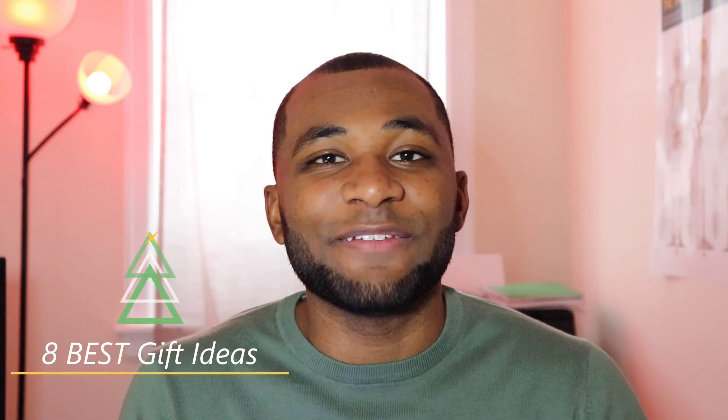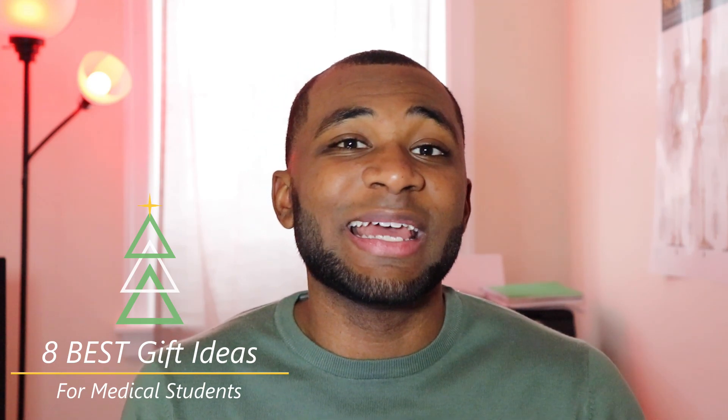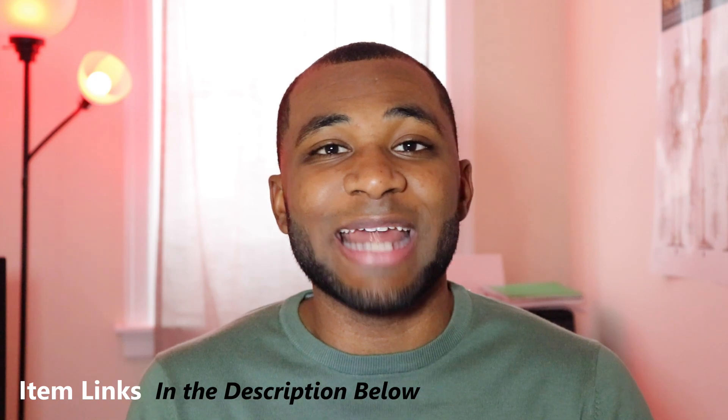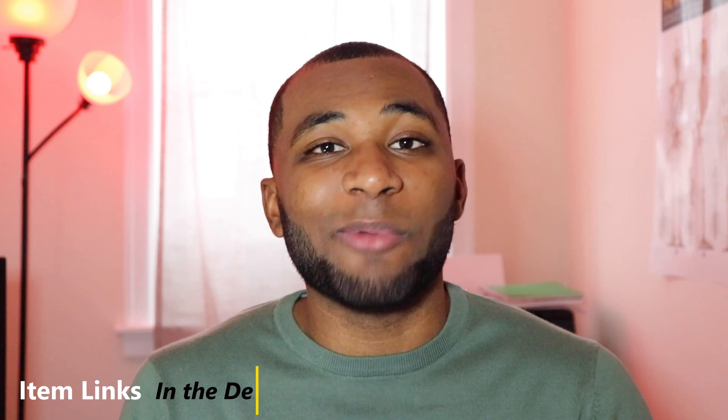For those of you who may be new to my channel, my name is Terrence and I'm currently a first year medical student in Philadelphia, Pennsylvania. In this video, I'll be sharing my eight best holiday gift ideas for medical students, but this video can also apply to pre-med students, incoming first year medical students, accepted medical school applicants, or other healthcare professional students like nursing, PA, occupational therapy, physical therapy, and anything in between. These items are not listed in any particular rank of importance or value, but every single item on this list has helped me personally be more efficient as a medical student and enjoy my medical school process.